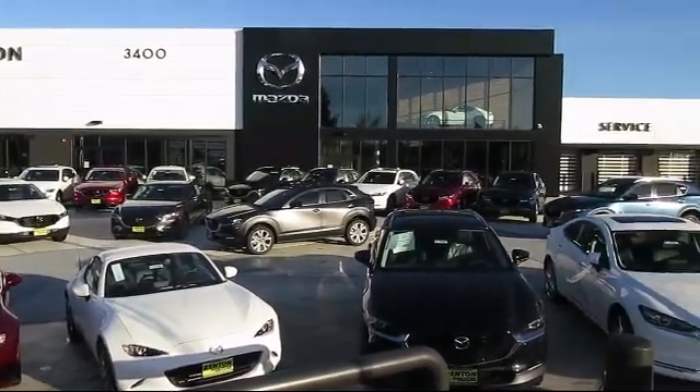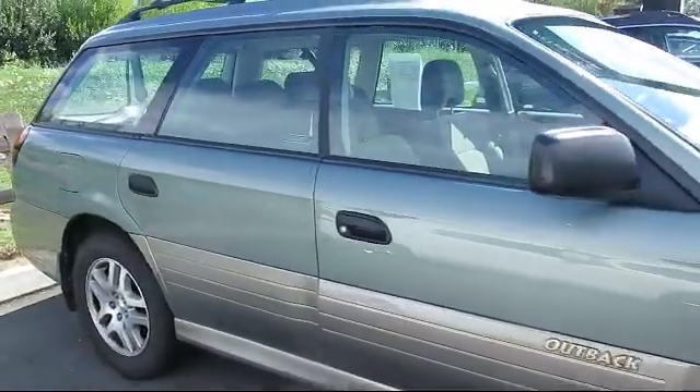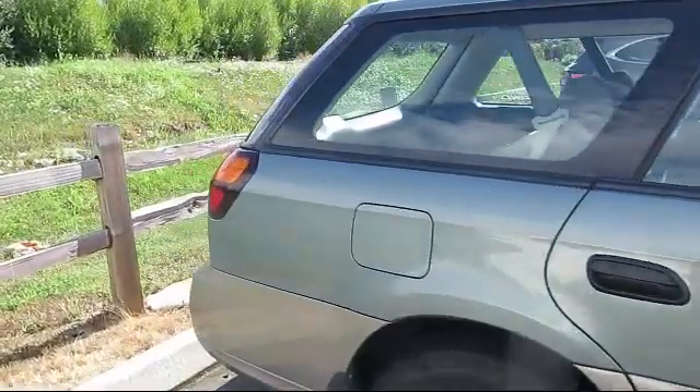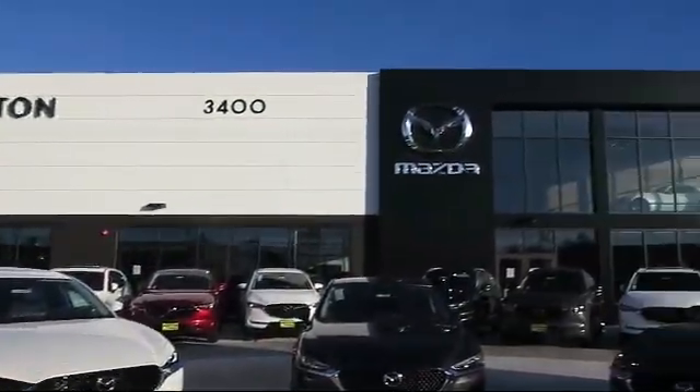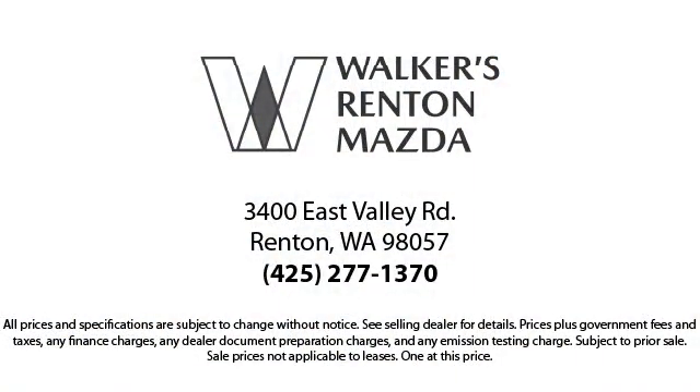Welcome to Walker's Renton Mazda. Here's a look at another vehicle from our great selection of cars, trucks, and SUVs. It comes equipped with all-wheel drive, keyless entry, air conditioning, cruise control, anti-lock braking, daytime running lights, rear defroster, and much more.